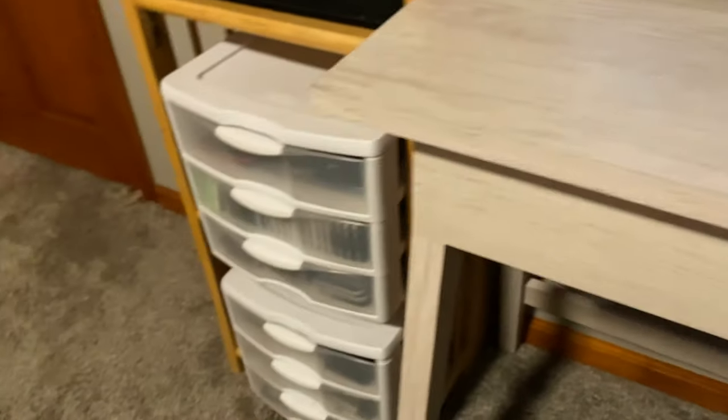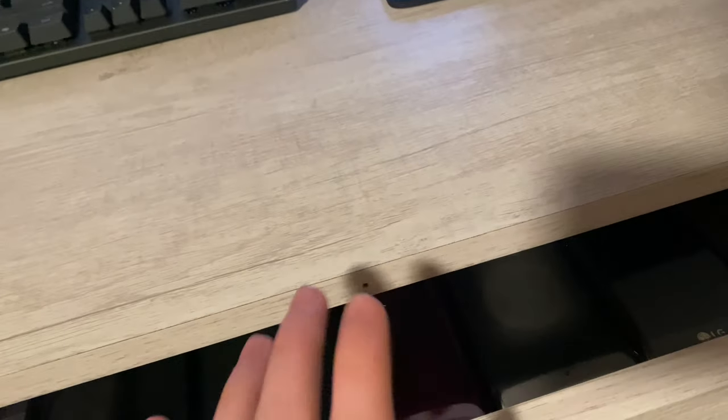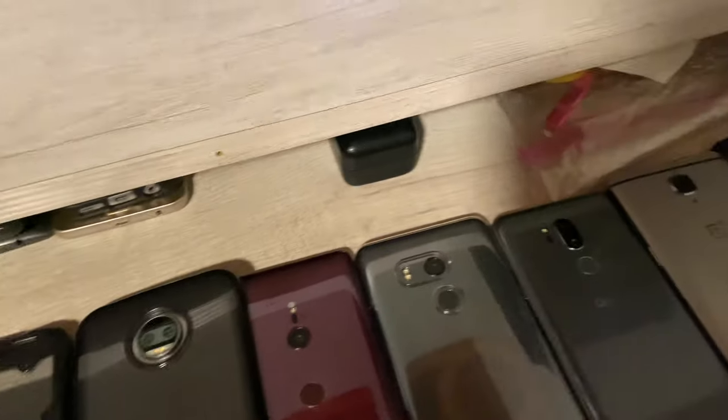What up guys, TechNetYT here. Today I'm going to be going over my entire phone collection. I've packed on a lot of phones since I haven't been uploading. I'm just too lazy to upload videos on everything that I've gotten, but I guess we'll go over everything now.